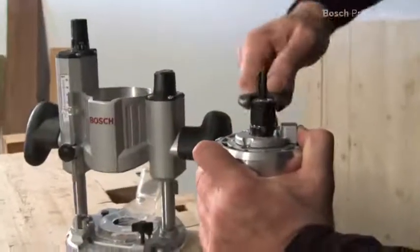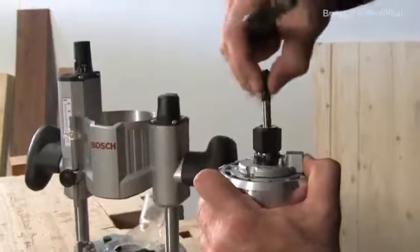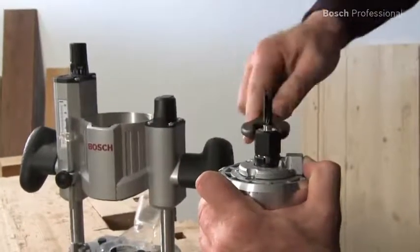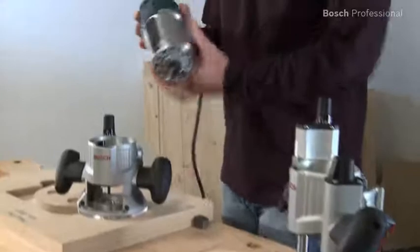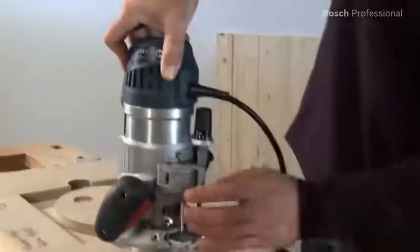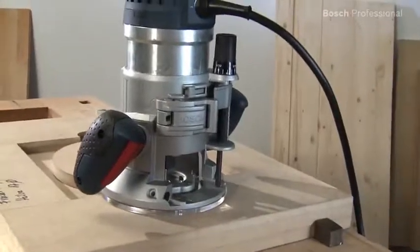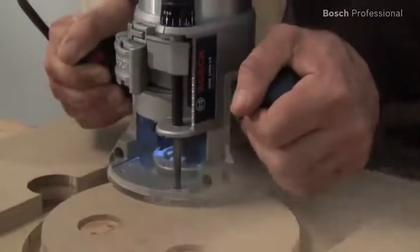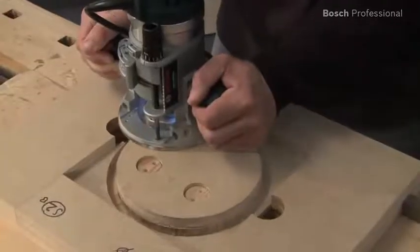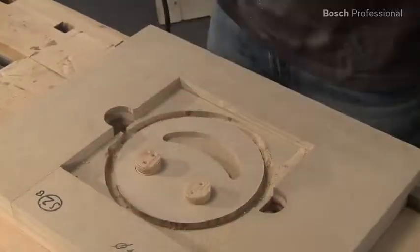The integrated spindle lock enables the router bit to be changed quickly and safely in a matter of seconds. In just a few steps you can turn the GOF 1600 CE Professional into the GMF 1600 CE Professional, the powerful plunge and fixed base router. Copying jobs are no problem with the GMF 1600 CE Professional and the SDS template guide adapter.